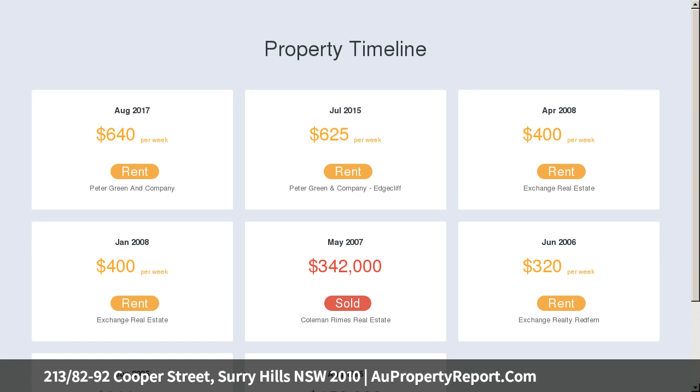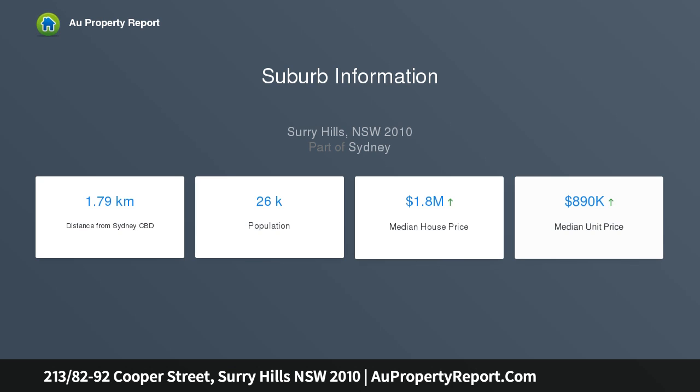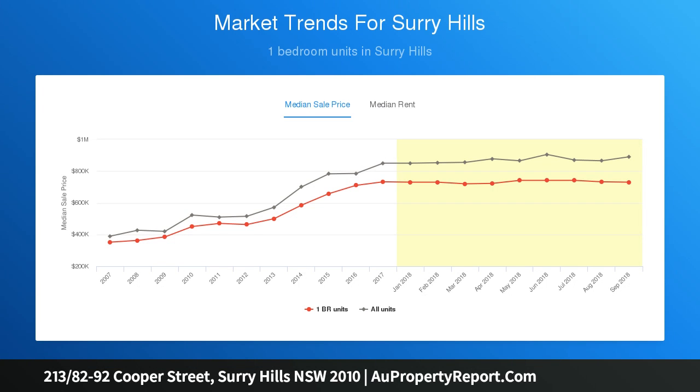With Haymarket, Chinatown, UTS, and the CBD in easy reach. Features include: secure building with lift and intercom; designer kitchen with integrated dishwasher, fridge, built-in microwave; air conditioning; natural light from warehouse-style windows; L-shaped open-plan lounge and dining area; and a large covered balcony with plantation shutters.